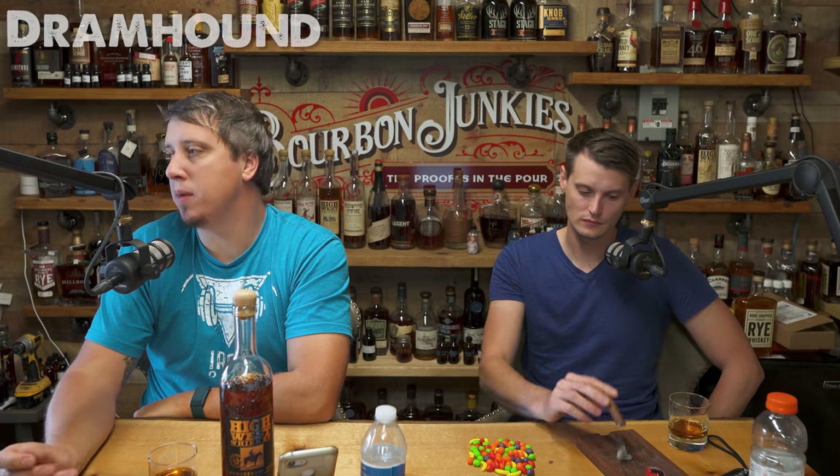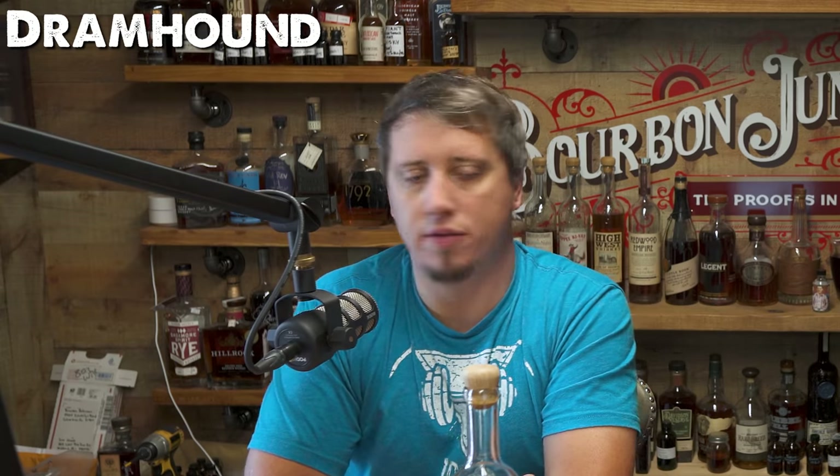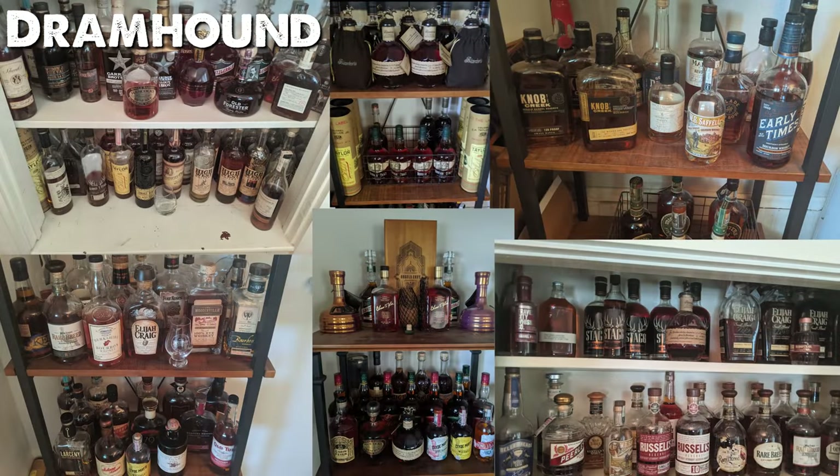So, Dramhound — long-time listener, long-time caller, definitely not first-time caller. He figured he'd add his collection into the mix. It's a nice-looking shelf. We got Nashville, Double Elmer, a lot of Nashville 2 in this pick, Clyde Mays, Larceny, Lillard, a lot of antiques. High West right there. Buffalo Trace, E.H. Taylor, Eagle Rare, Sazerac Rye, and Michter's on the bottom.